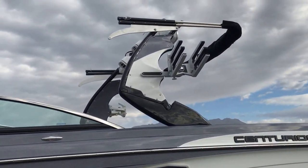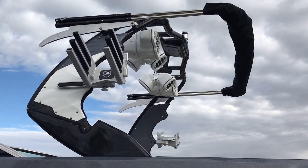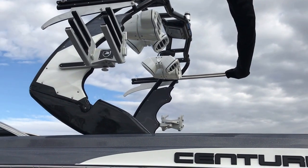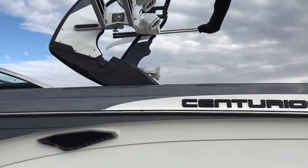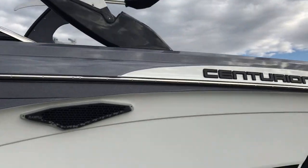You can see here it's got the new Maximus Tower and this one has the new custom Solong Bimini top — one that we have done custom here in Salt Lake City. It is the largest Bimini system that is offered on any boat on the market, and it covers almost the entire cockpit of the RI-257, which is absolutely massive. I will show you that as we get up onto the inside of the boat.